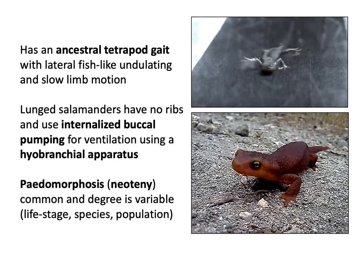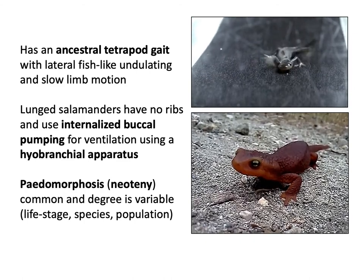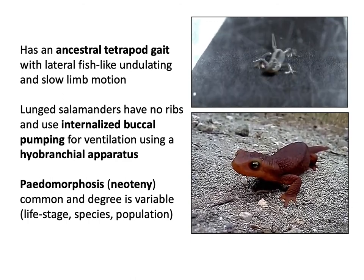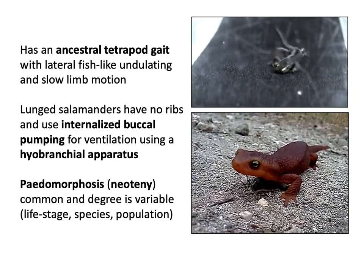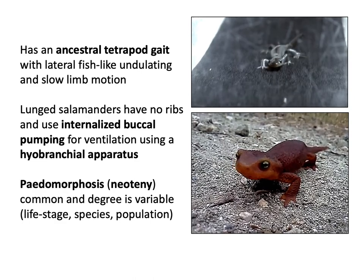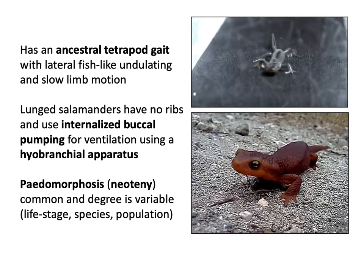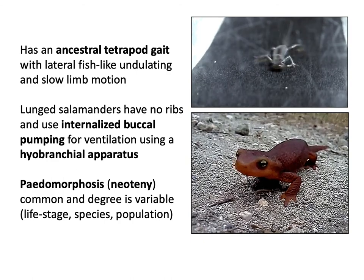Many salamanders undergo a process where they can be aquatic - they arrive from tadpoles just like frogs do, but many have an additional stage called neoteny or paedomorphosis. Paedomorphosis is basically when a salamander becomes completely aquatic, and this could be a long-term thing. It's very common in many species - it could last the entire adult life, or be just a short stage before they come onto land completely. You can also have the same species in two different populations where, just because of the water conditions, they may remain in the paedomorphic stage much longer in one location than another.